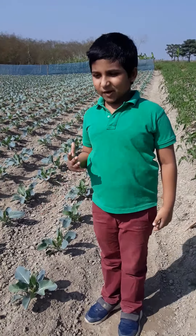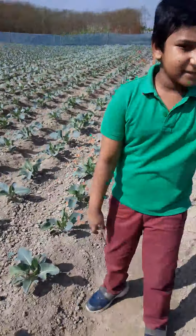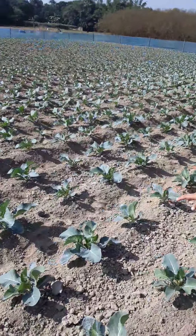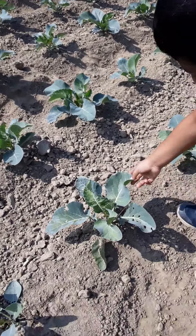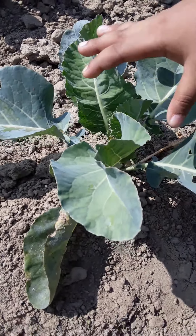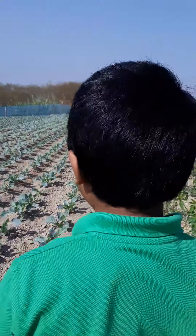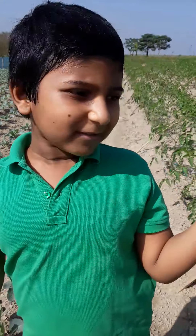Now everybody, we are at the cauliflower side. So we have the tomato side and the cauliflower side. Look at these — the leaves look like a cabbage but they're cauliflower. They'll have a flower-like growth, but it's not actually a flower.